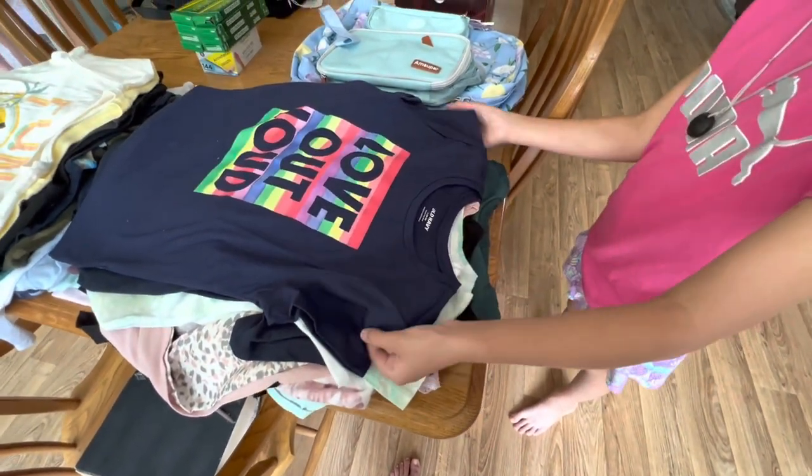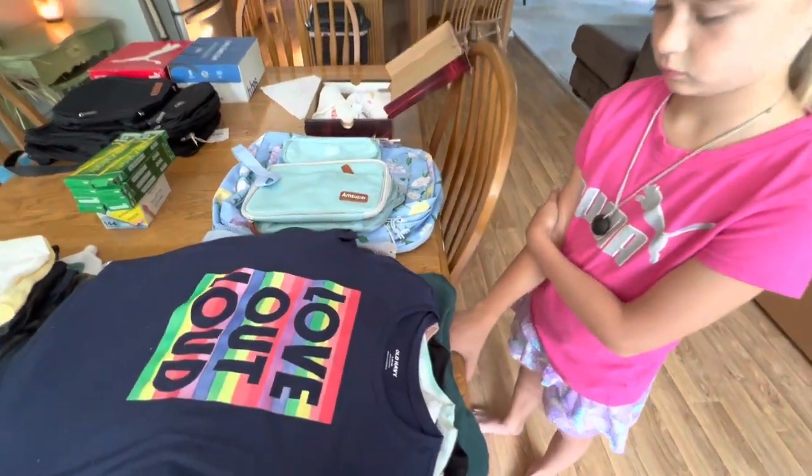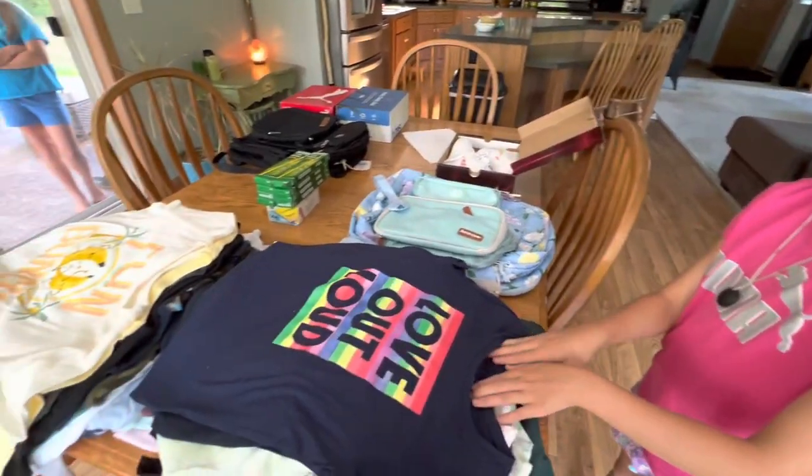I was going to do some clothes in one haul and then shoes and supplies in another haul, but I thought we'll just break it into London's haul and Harper's haul.